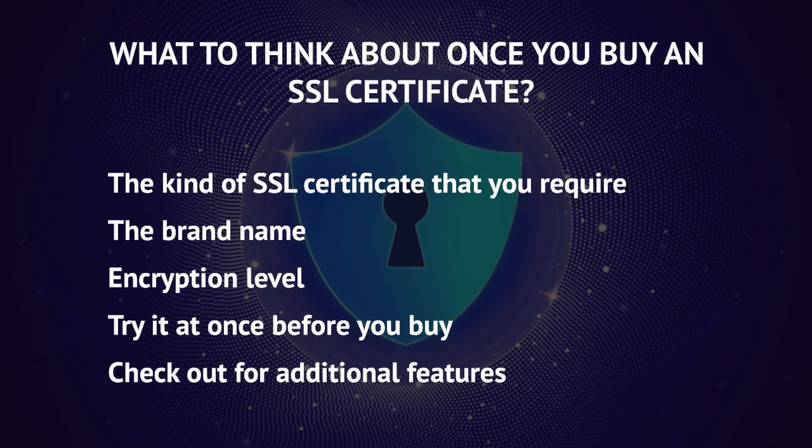To choose the right SSL certificate, you need to be aware of certain factors to consider before purchasing. The kind of SSL certificate that you require — there are various kinds such as single domain, multi-domain, wildcard, and multi-domain wildcard. One should purchase according to their requirement.